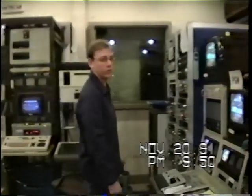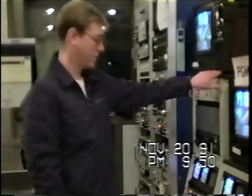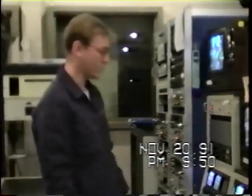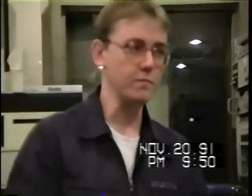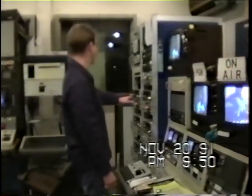Over here is the SatNet monitoring station. We have a satellite dish outside. It takes signals from the Armed Forces Radio and Television Service Broadcasting Center in Los Angeles. They send up a signal to a satellite, and the satellite downlinks it to all these stations around the Pacific - we're one of them. It comes down and runs through all the electronic equipment, basically right here.